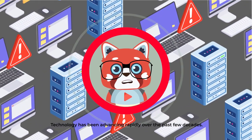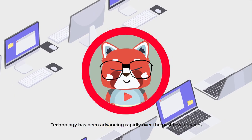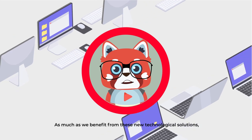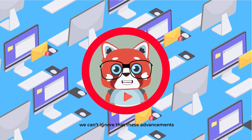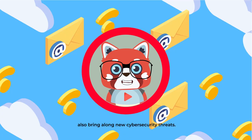Technology has been advancing rapidly over the past few decades. As much as we benefit from these new technological solutions, we can't ignore that these advancements also bring new cybersecurity threats.